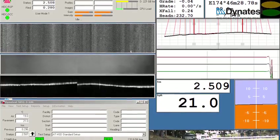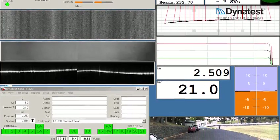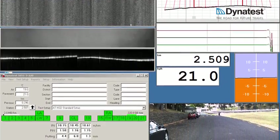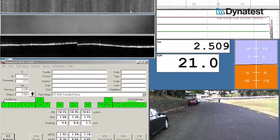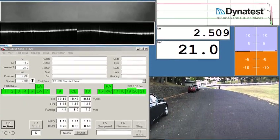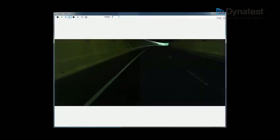The MFV measures the international roughness index, ride number, bowing bump index, longitudinal and transverse profile, macro texture, geometrics including crossfall, gradient and radius of curvature, plus 2D or 3D pavement imagery, while also providing photo logging from one to eight right-of-way cameras.